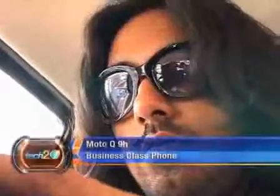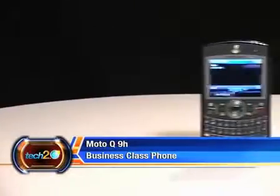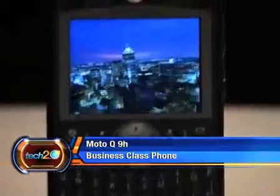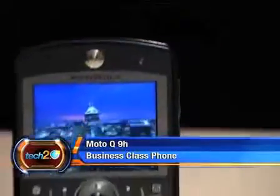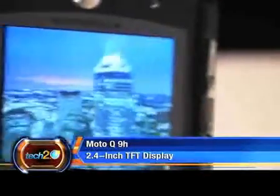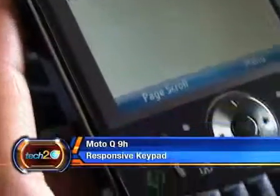If you are a corporate who won't be caught dead without a business class phone, yet can't stand the BlackBerry software, then you must give the Moto Q a shot. Simply put, it's Motorola's answer to business class phones. But unlike its competitors, the phone isn't big but has a 2.4 inch TFT display and offers a full-fledged QWERTY keypad and responsive keys.